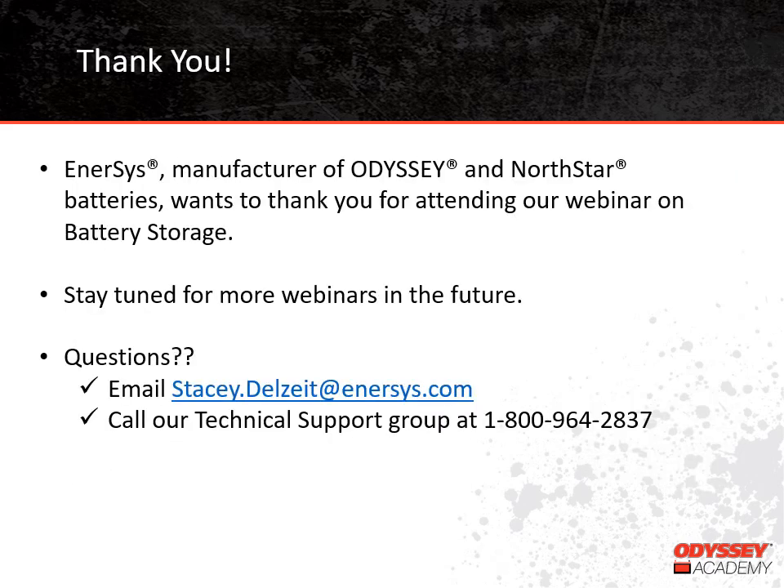We want to thank you for attending our training on battery storage today. We plan to have more training sessions in the future, so stay tuned for additional topics. If you have questions that weren't answered today, feel free to email Stacy Delzeit at stacy.delzeit@intersys.com, or you can call our technical support group at 1-800-964-2837. Thanks!